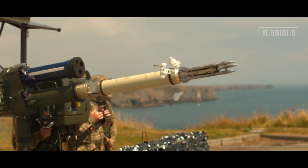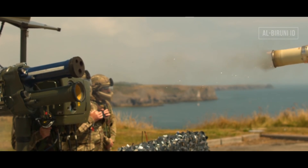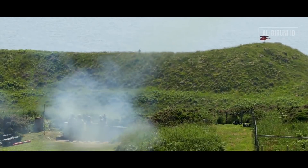Setelah proses persiapan rampung, juru tembak tinggal memencet trigger yang memicu penyalaan booster. Sekitar 10-15 meter dari operator — tergantung kondisi atmosfer dan ketinggian saat penembakan — motor utama akan menyala, melesatkan rudal hingga kecepatan 3,5 Mach. Berkat akselerasi yang tinggi, kecepatan supersonik tersebut dapat dicapai hanya dalam jarak 400-an meter dari posisi juru tembak.